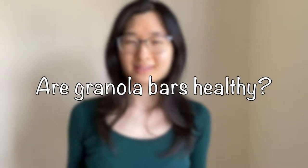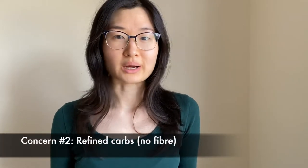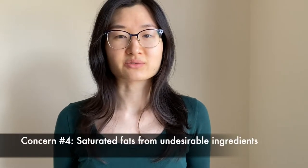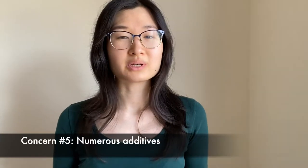So are granola bars healthy? Well, the short answer is they can be, but a lot of them aren't. The main concern is that they have a lot of added sugar, a lot of refined carbohydrates with absolutely no fiber, they're very low in protein, and they can contain high saturated fats from undesirable ingredients, as well as quite a bit of additives.